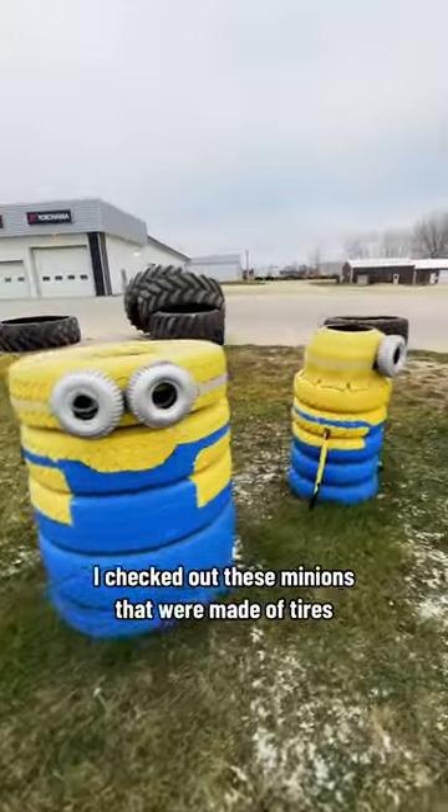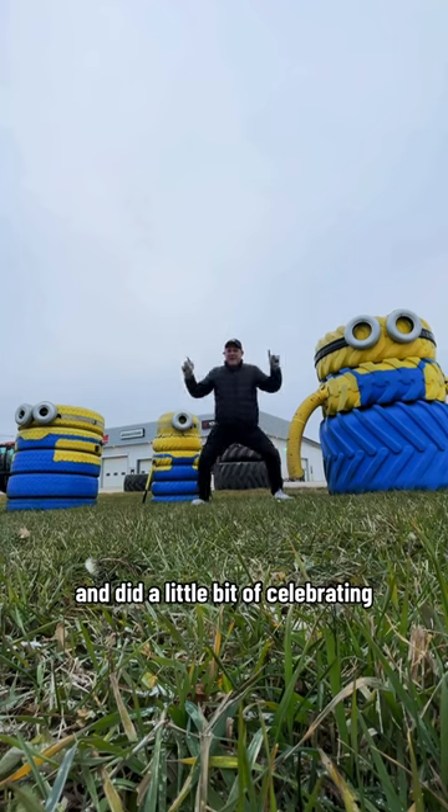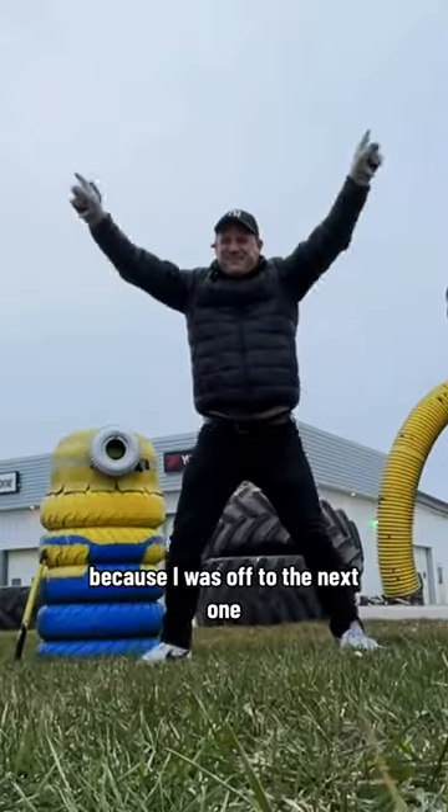After I did that, I checked out these minions that were made of tires and did a little bit of celebrating because I was off to the next one.